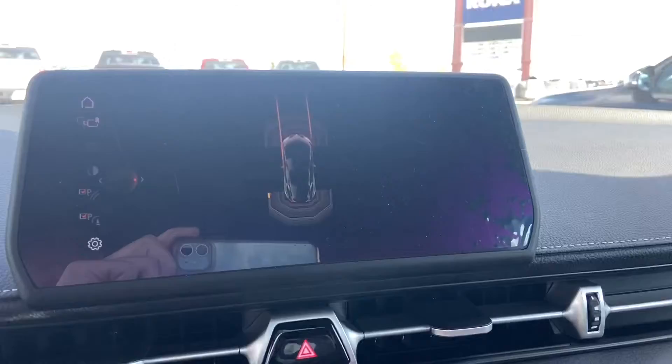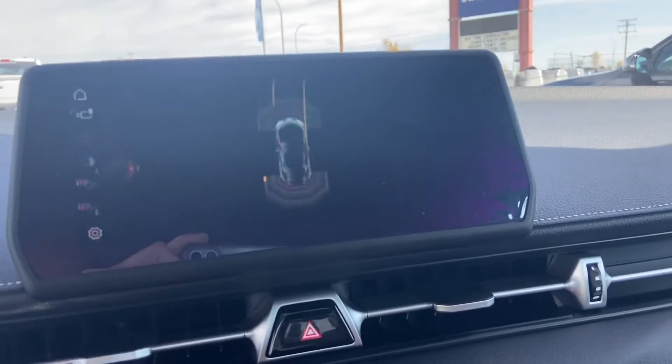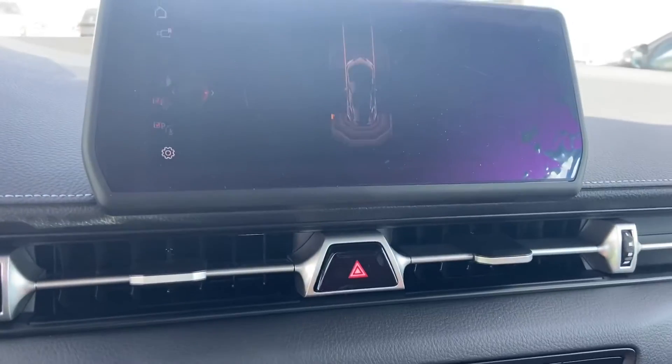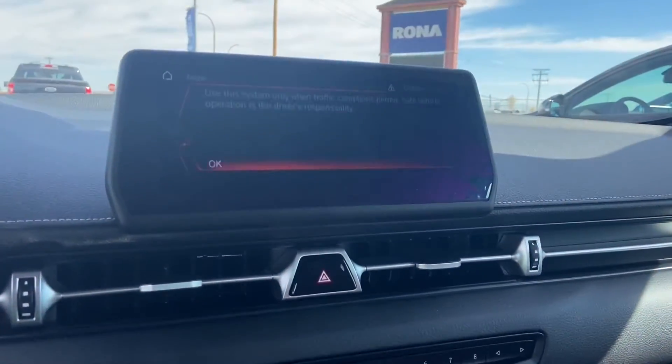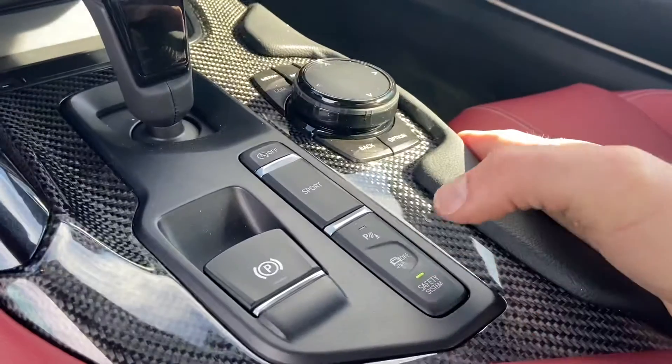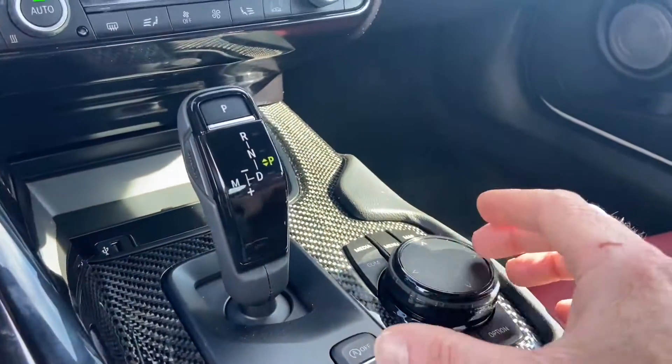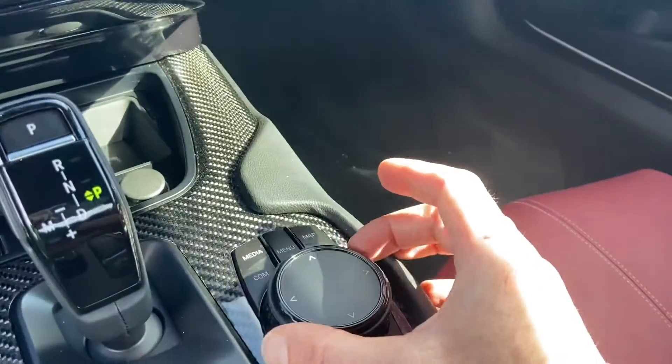When you push the parking sensors button it brings up your parking sensors and also shows your forward trajectory on the screen, which is pretty cool. You can also go through all your different safety features just by clicking on the safety system button, and that'll let you scroll through your entertainment system as well.